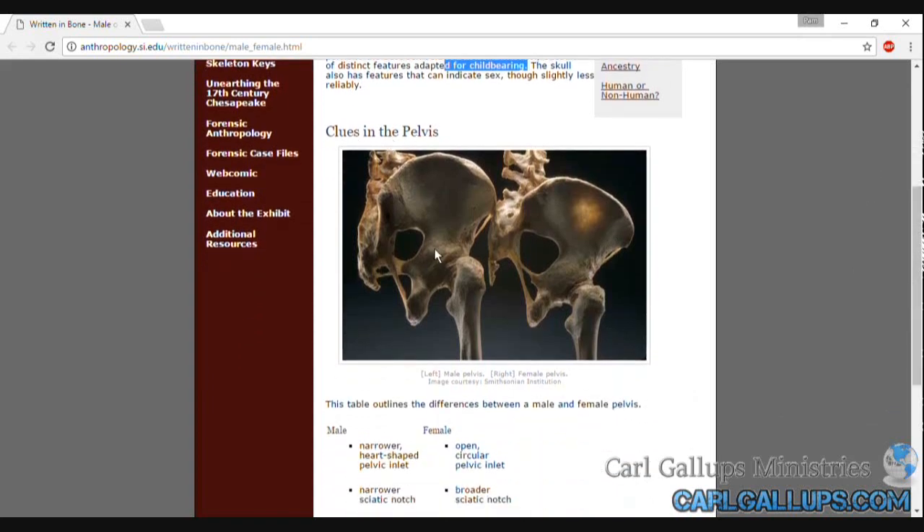Here's a picture of the clues in the pelvis. Here's the male pelvis. Here's the female pelvis. You can see the huge difference in the two — the bone structure is completely different.